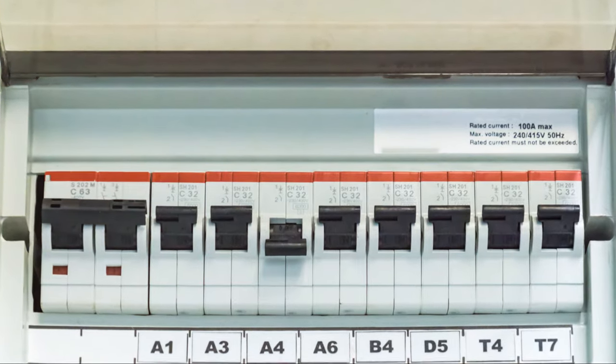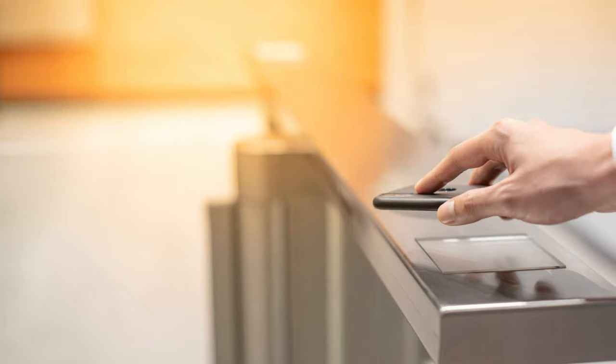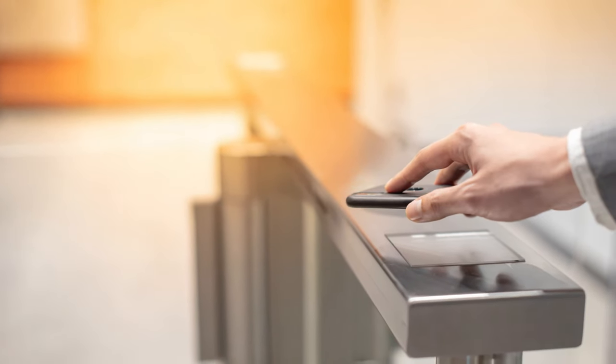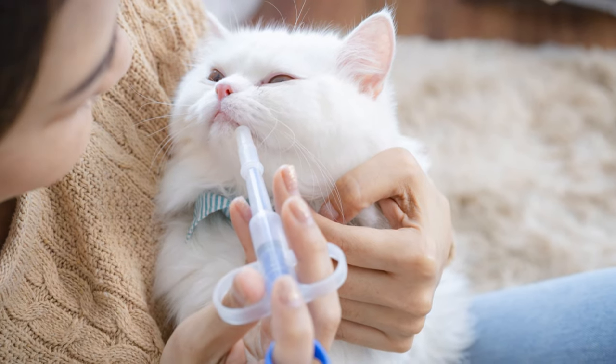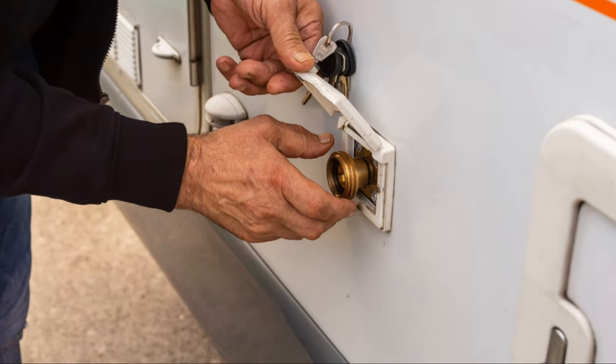Another great gadget is the smart lock. Traditional keys can be a hassle. With a smart lock, you can lock and unlock your door using a code or even your smartphone. Some models even let you grant access to family and friends remotely. No more hiding keys under the doormat.